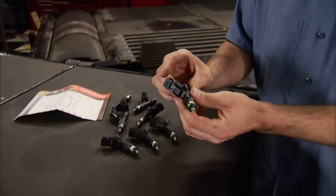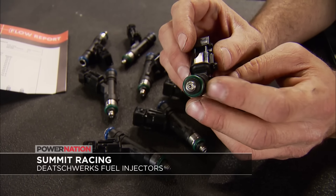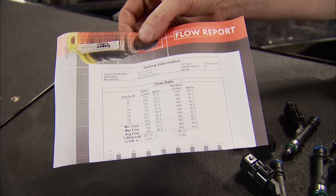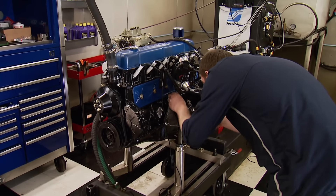Whether you're adding power to a sport compact, muscle car, or European vehicle and need a little extra fuel, Summit Racing now offers Deitch Works injectors. These offer an excellent spray pattern and atomization for great idling characteristics and easy tuning. Each set is flow tested and comes with its own report. This set is for a Mustang GT and will run you about $489. For pricing on your application, log on to SummitRacing.com.